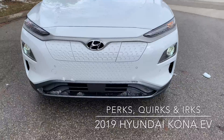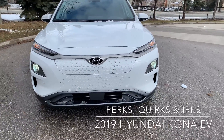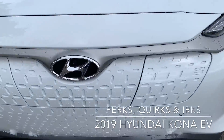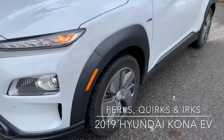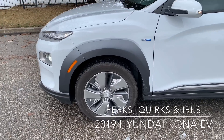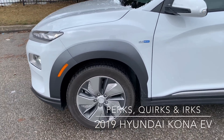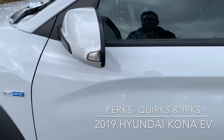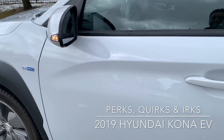It basically looks exactly like a regular gasoline Kona, with a few changes for the EV. The 17-inch wheels — I really like the rim design because it's aerodynamic and functional, but it still looks pretty cool. I've got very few problems with that; it looks really sharp. Nice LED turn indicators on the side mirrors as well.